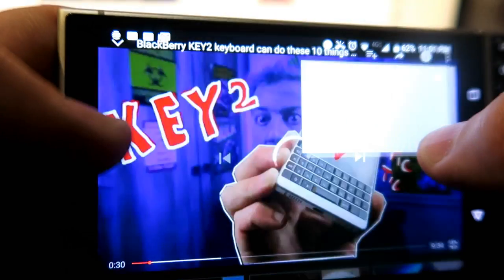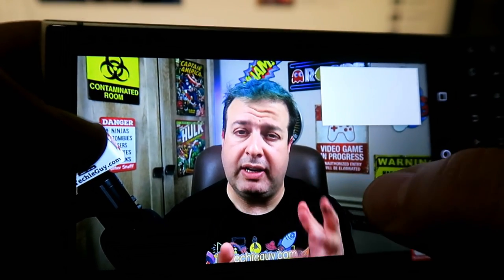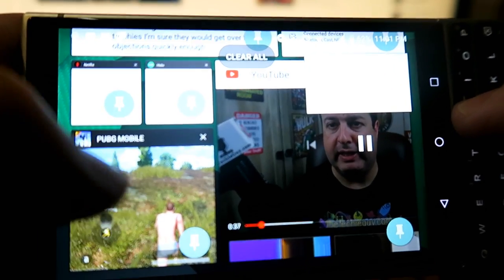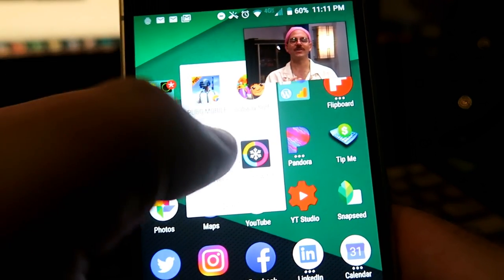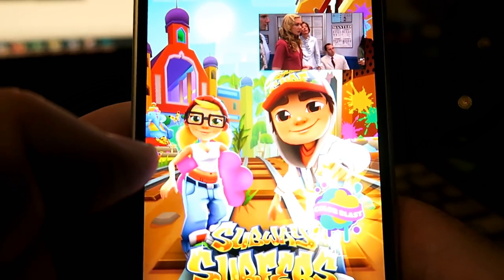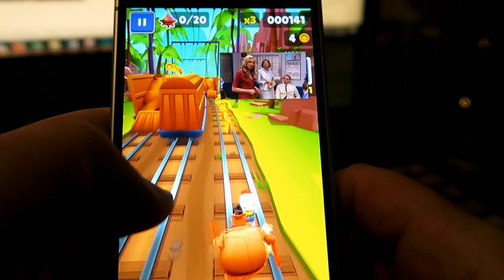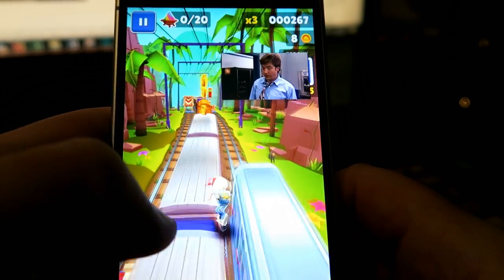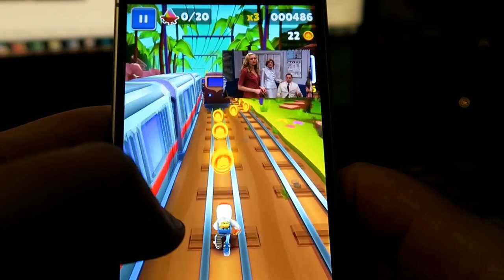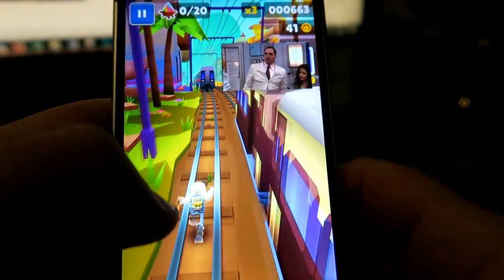If I want to switch and continue watching my YouTube videos, I can just do that. The multitasking on this device is just insane. Let's go into another game — something like Subway Surfers — and see how responsive that is, again whilst watching the movie the entire time. There's no lag on that either. Simple game, good graphics, everything's perfectly cool.